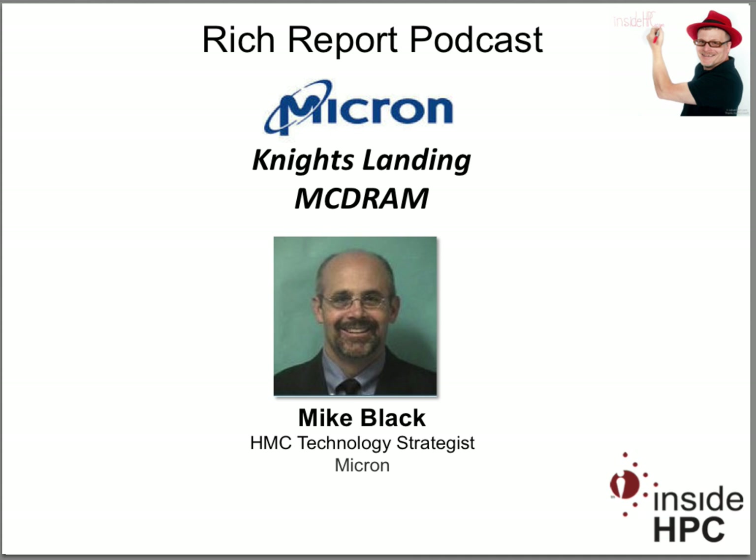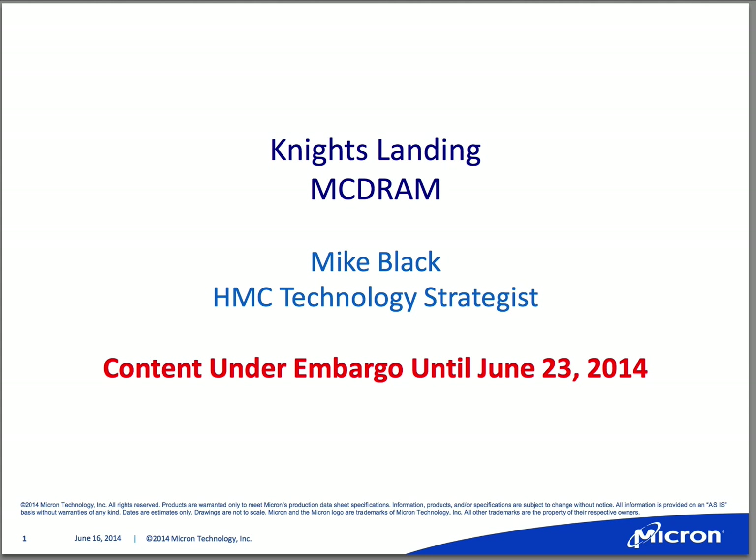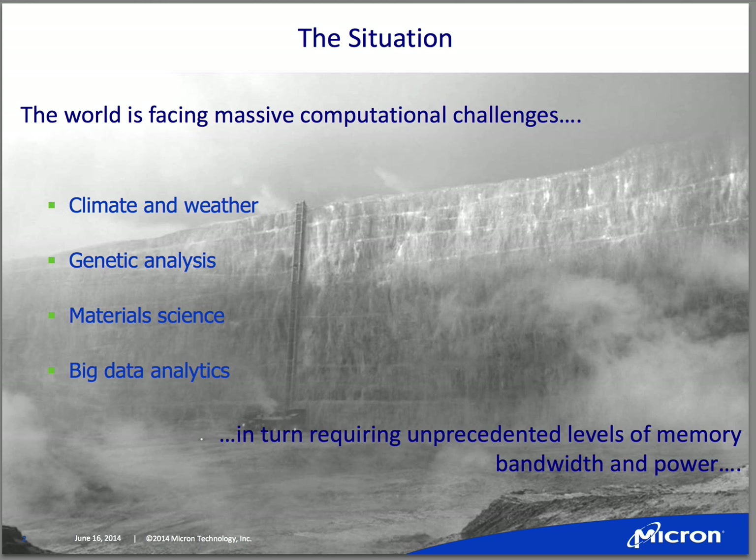We're really looking forward to the event this week and talking more about what HMC is doing and some of our collaborative efforts around that technology. The challenges associated with the high-performance computing space and trying to get through this memory wall — this barrier that high-performance CPUs and many-core CPUs have faced in terms of getting enough memory density and memory bandwidth.